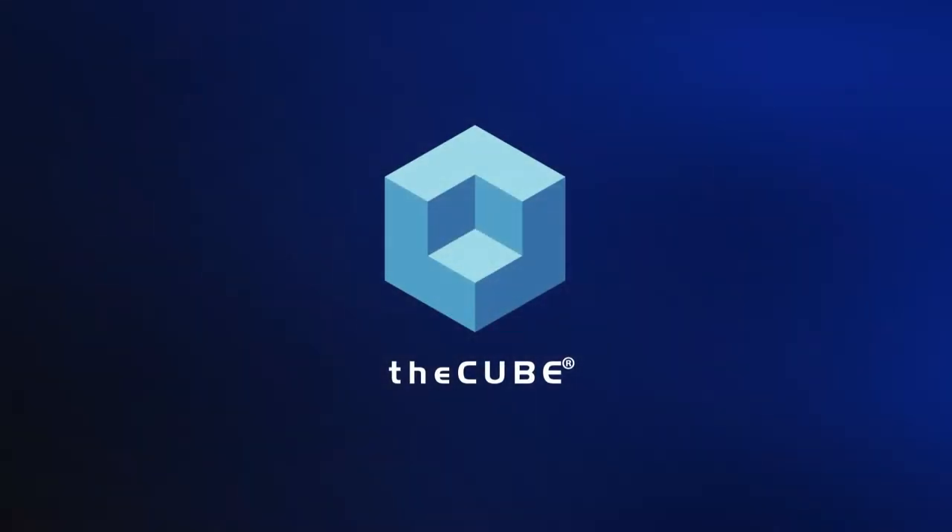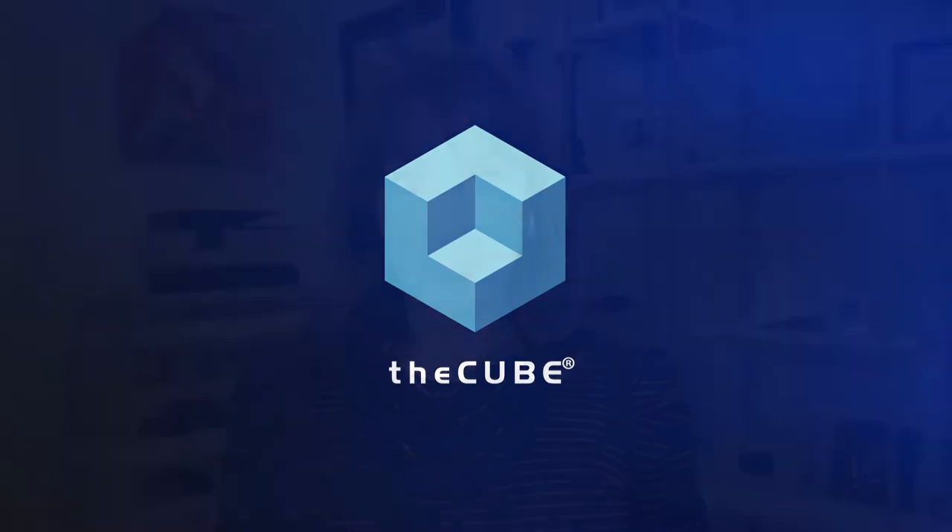From theCUBE studios in Palo Alto and Boston, connecting with thought leaders all around the world, this is a CUBE Conversation. Lisa Martin with theCUBE here, covering some news from Dell Technologies. I'm pleased to welcome one of its customers, Liam Furlong, the IT manager from Revelation Software. Liam, great to see you today.